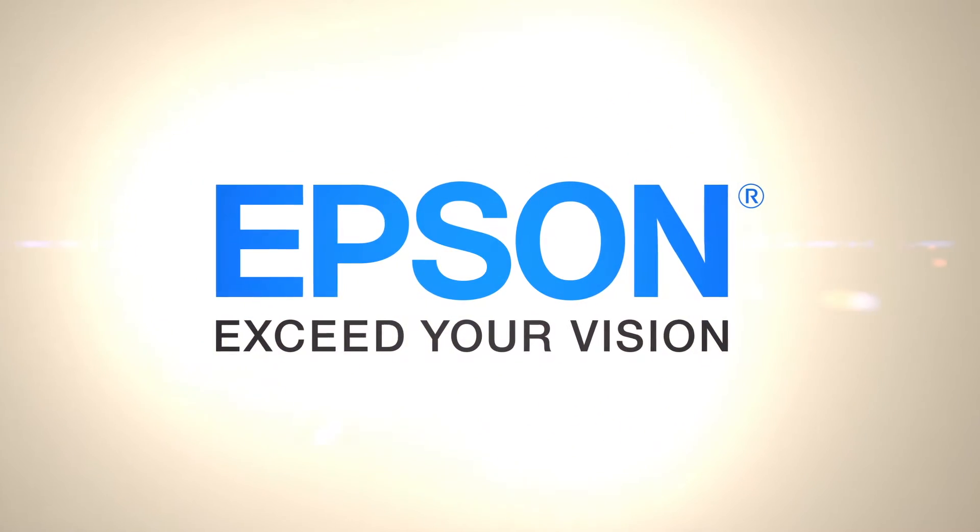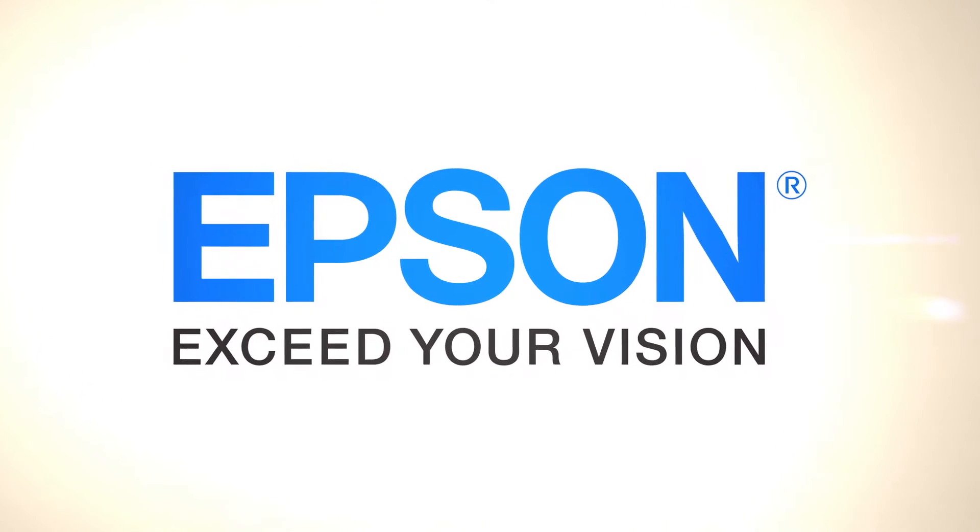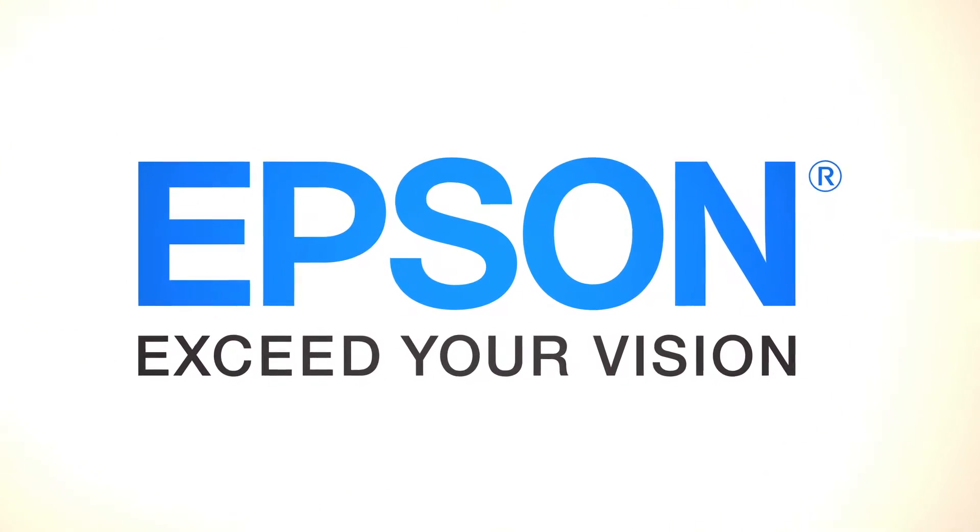Audioholics video coverage of CDA 2013 is brought to you by Epson Projectors, the number one projector brand in the world.